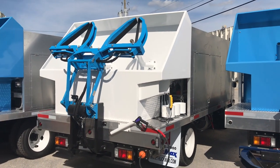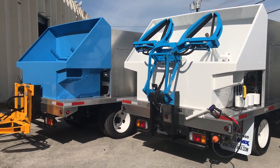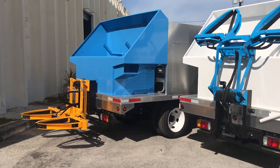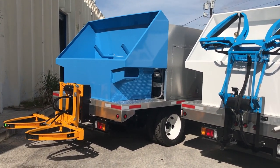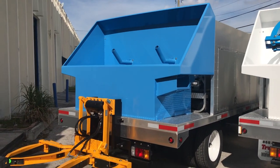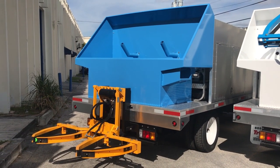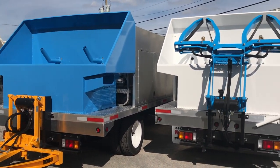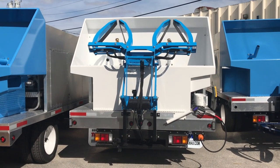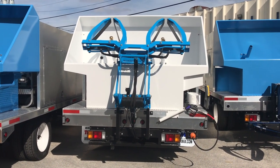We only manufacture aluminum beds on our chassis. There are some companies out there building steel beds with steel panels, which is going to add at least 2,000 to 3,000 pounds of weight. When these trucks are exposed to a lot of water, you want to make them out of aluminum. It's much lighter. Yes, it's more expensive, but it's quality stuff — it's never going to rust.